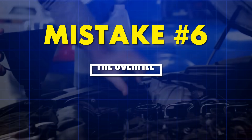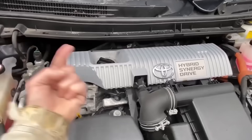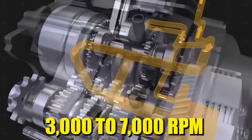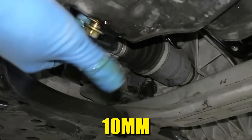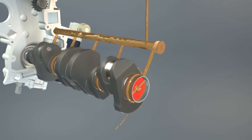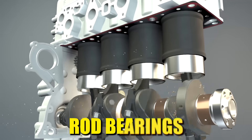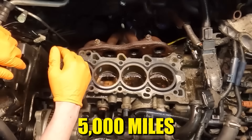Mistake number six: the overfill aeration disaster. Overfilling your engine by even half a quart causes catastrophic damage through a process most drivers never understand. The crankshaft rotates at 3,000 to 7,000 RPM during normal driving and is designed to spin just above the oil surface with a clearance of about 10 millimeters. When you overfill, the crankshaft counterweights begin slapping into the oil like a high-speed blender, causing aeration — turning liquid oil into foam. Foamy oil can't maintain a hydrodynamic film between metal surfaces because air bubbles collapse under pressure. In a 2021 Bosch automotive study, overfilled engines showed bearing wear rates 340% higher than properly filled engines after just 5,000 miles.